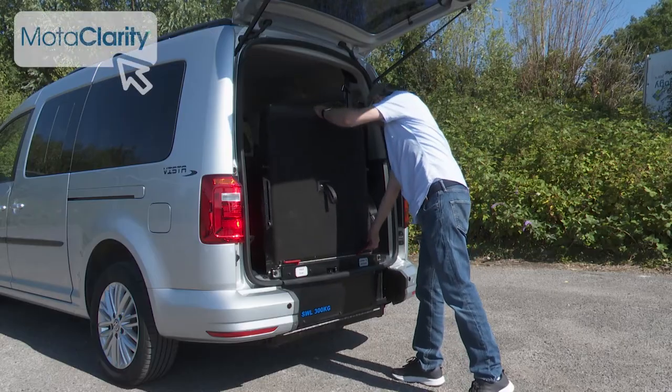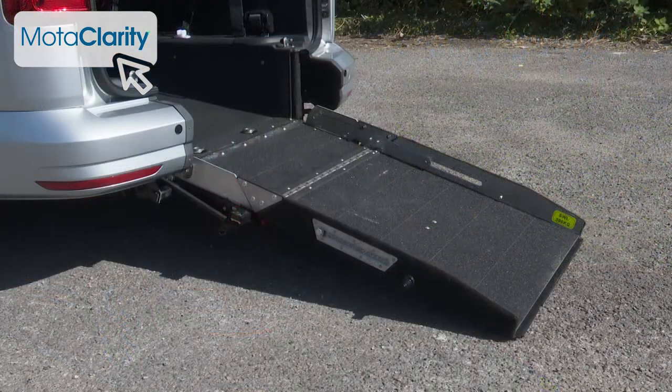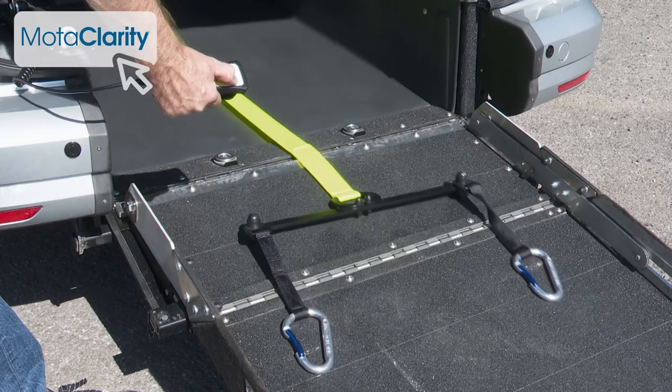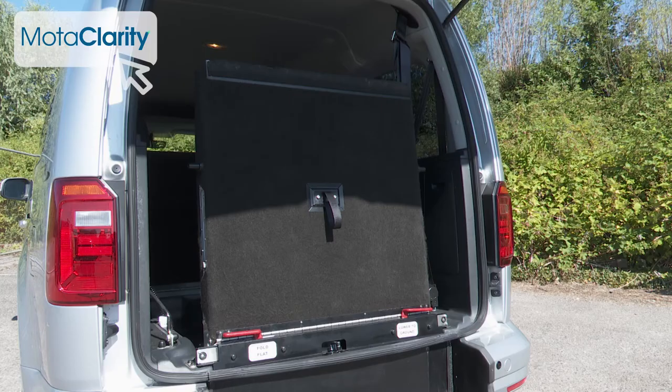When the wheelchair user wants to access the vehicle, the wheelchair ramp pulls out from the rear to become a strong, low-gradient ramp with a high-traction non-slip surface, so that the wheelchair tyres and carers can safely access the WAV through the large rear tailgate. This particular Caddy Life has also been fitted with a powered wheelchair winch that makes accessing the vehicle via the ramp even easier. Once sat inside the vehicle, the ramp can then be folded back into the WAV behind the passenger.